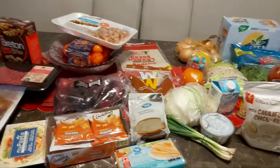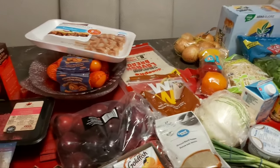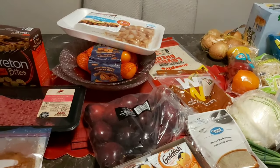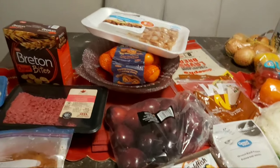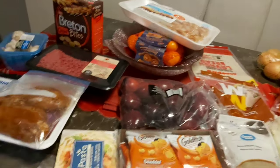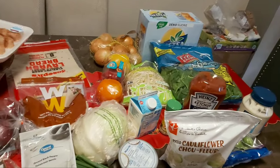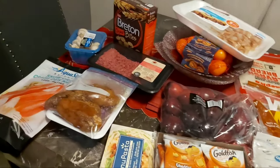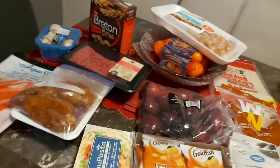Hello guys and welcome back to my channel. Unfortunately I couldn't film the whole store — Walmart was so full and busy today — so these are the things that I eat on the Dr. Bernstein diet. Some of the stuff I pulled from my pantry and freezer to show you guys an idea of what I eat.